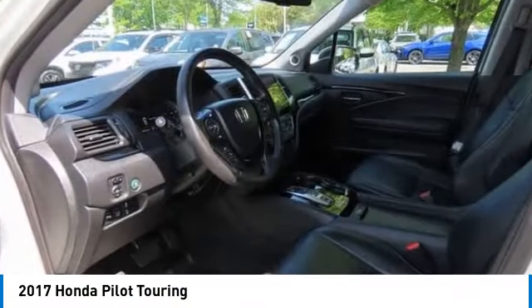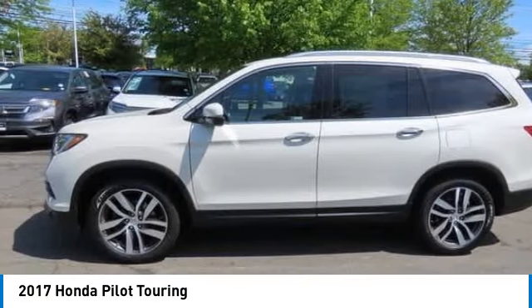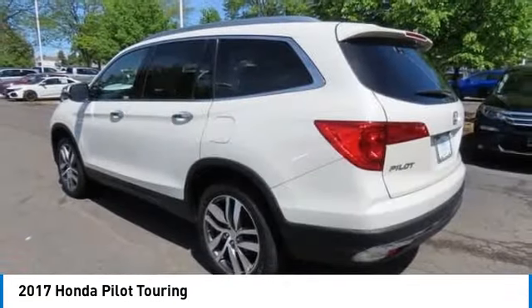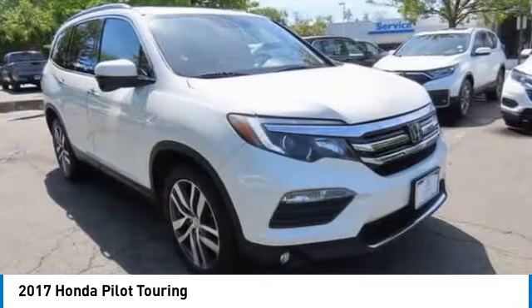You are going to love the 2017 Honda Pilot — optimal utility, indulgent interior, powerful performer. You'll be ready for almost anything in the Honda Pilot.